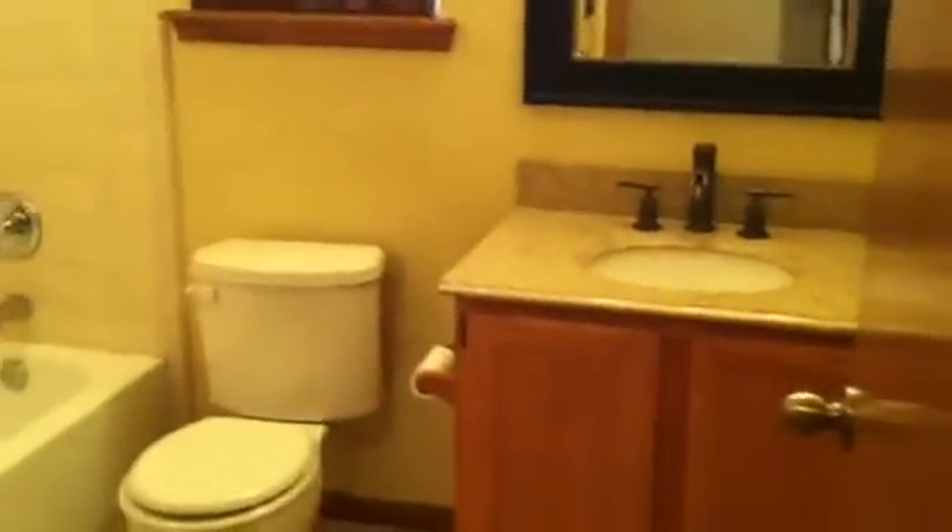Going back down the hallway a little bit further to the right, you'll see there is a hall bath with a shower and tub combination and tile walls. Then back out into the hallway and down to a second bedroom — again a really nice size room. Very well thought out floor plan, with carpet in the bedrooms.